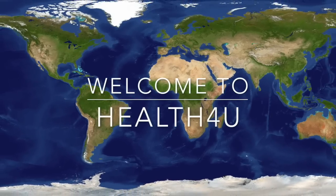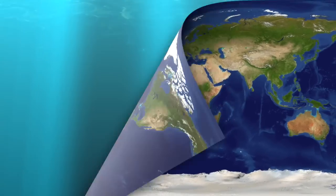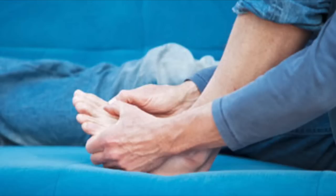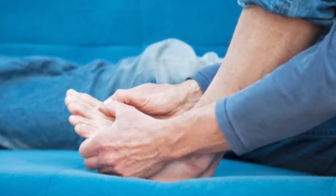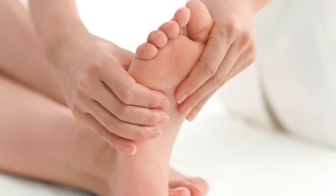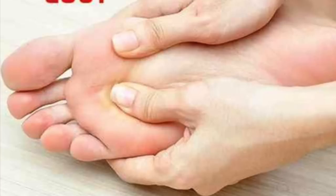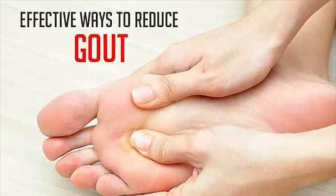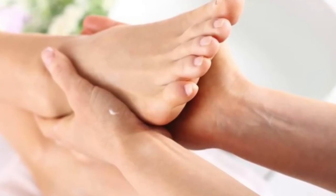Welcome to my channel. High uric acid levels in the bloodstream can lead to a common form of arthritis called gout. To prevent gout, it is essential to maintain good eating habits and have proper medication.